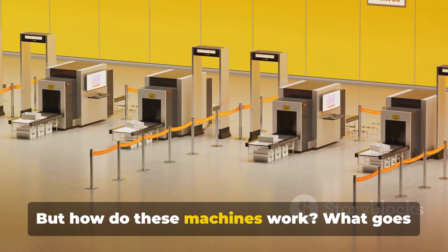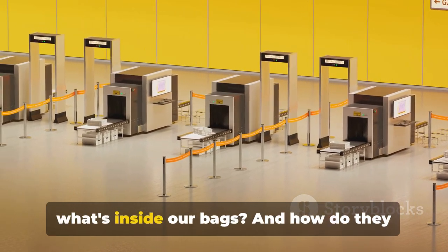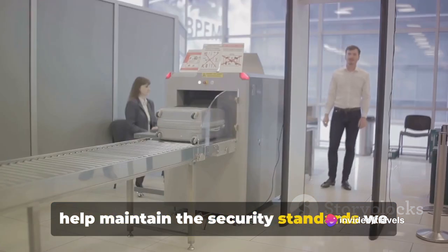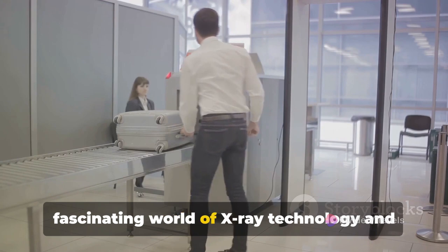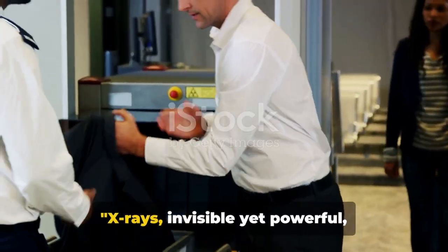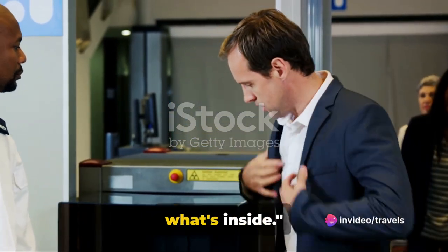But how do these machines work? What goes on inside them that enables them to see what's inside our bags? And how do they help maintain the security standards we all rely on? Let's dive into the fascinating world of X-ray technology. X-rays, invisible yet powerful, penetrate different materials to reveal what's inside.